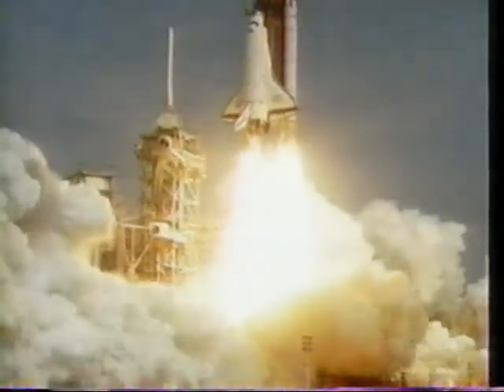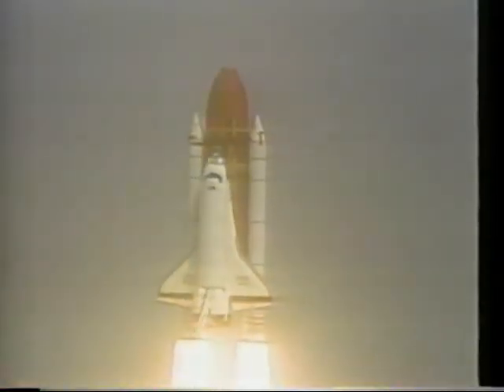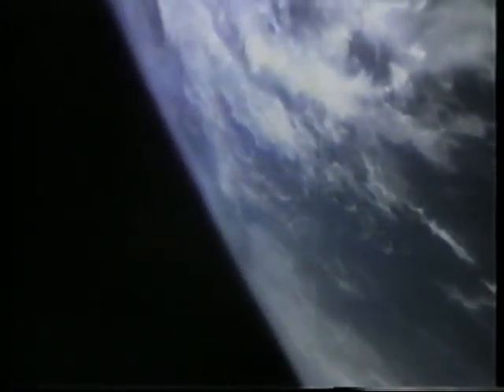So if the sky is blue because blue light is being scattered by air molecules, what color would the sky be if there wasn't any air? Black. Space is black because there are no air molecules to scatter the sunlight, so the sky remains black.